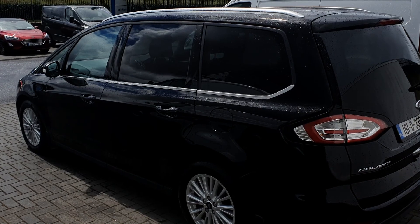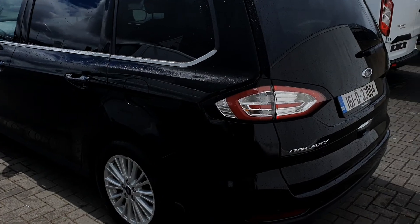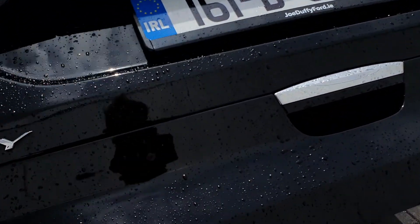At the side on top you can see it has the silver roof rails, and at the rear you can see it's equipped with rear privacy glass, rear parking sensors, reversing camera, electronic boot release, and push button.